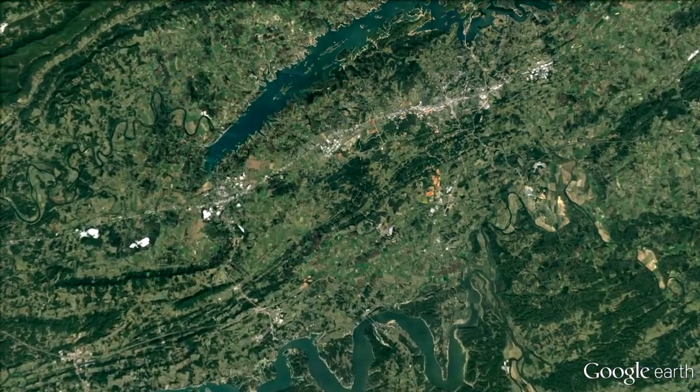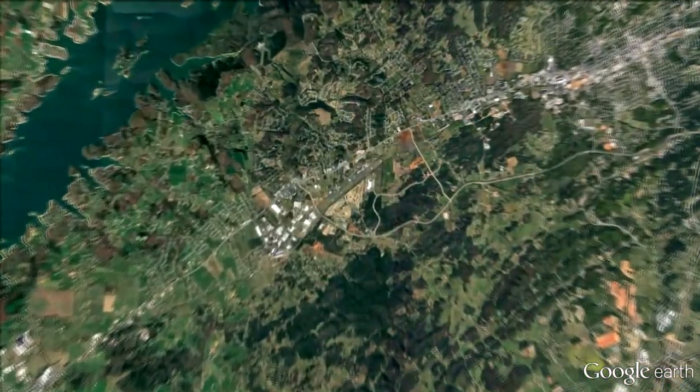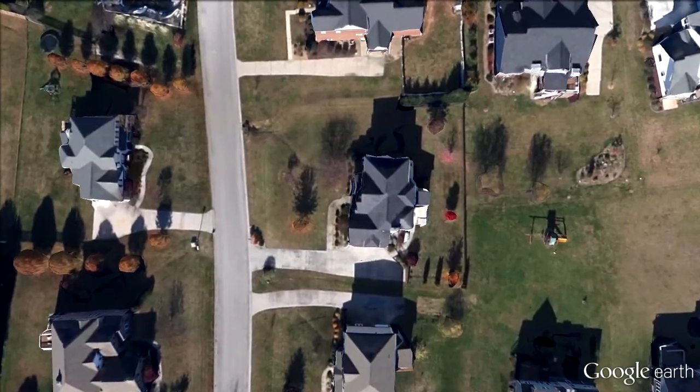In Upper East Tennessee, you'll discover some exceptional residential opportunities in what is known as the Lakeway area. We invite you to take a look at this beautiful home at 928 Saddle Ridge Lane in Morristown.